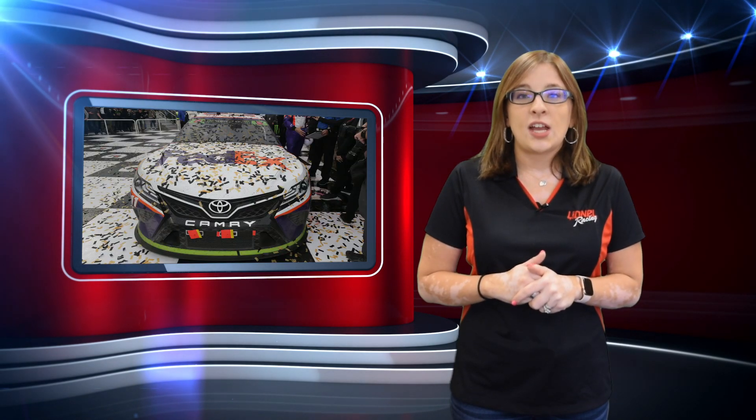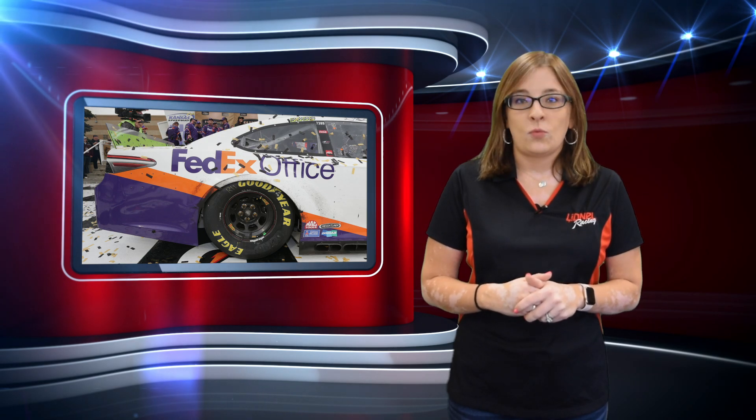Welcome to The Fix. On Sunday at Kansas Speedway, Denny Hamlin took the checkered flag and punched his ticket into the round of eight.